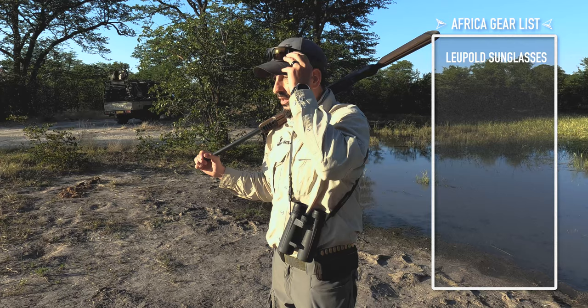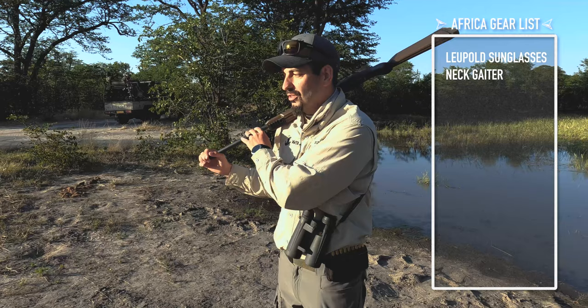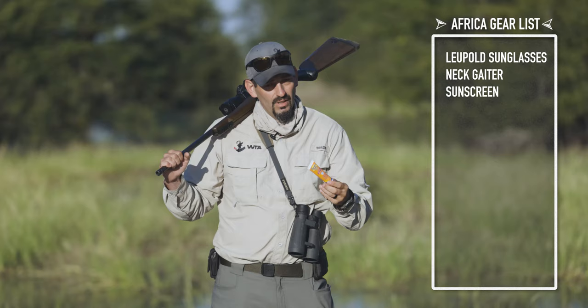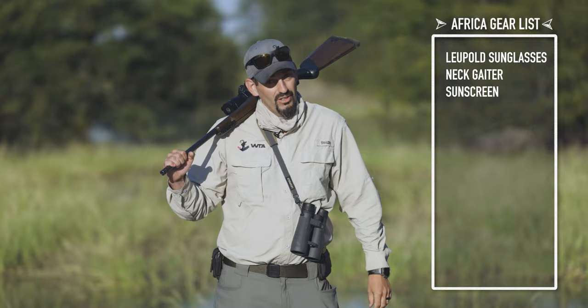You can be out and in the field for up to 12 or 13 hours all in a single day. With that, in my pocket I always have suntan lotion with me as well. Trust me, the sun burns a little brighter here.